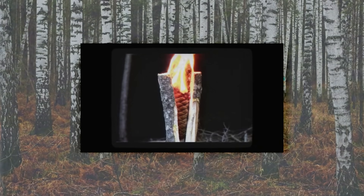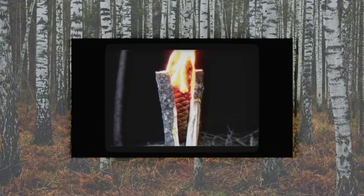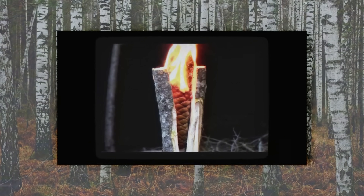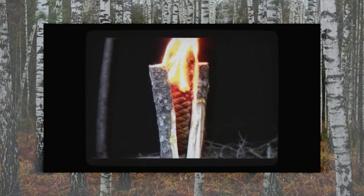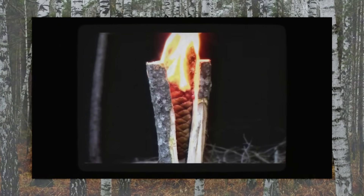In Russia and Siberia, they call it the Russian tree torch, or the Siberian tree torch. The Russian adaptation added something clever — birch bark. Because birch bark is waterproof and extremely flammable, Russian versions often wrap it around the outside or stuff it into the cuts as a fire starter, making ignition almost foolproof even in the damp conditions of the Siberian taiga.